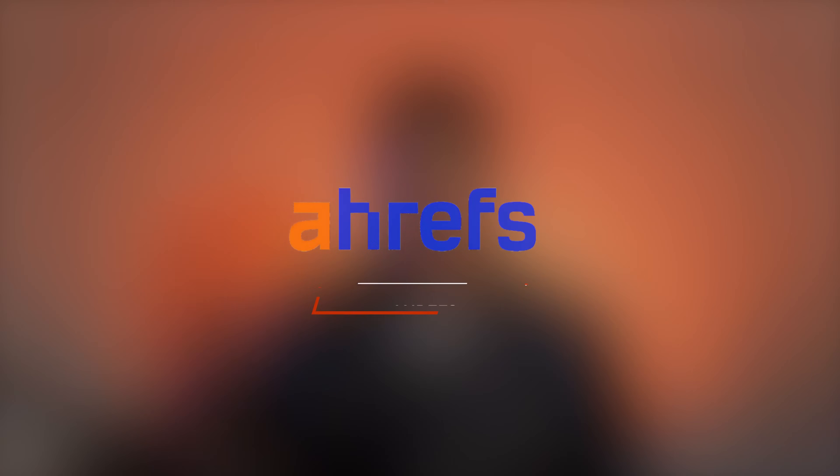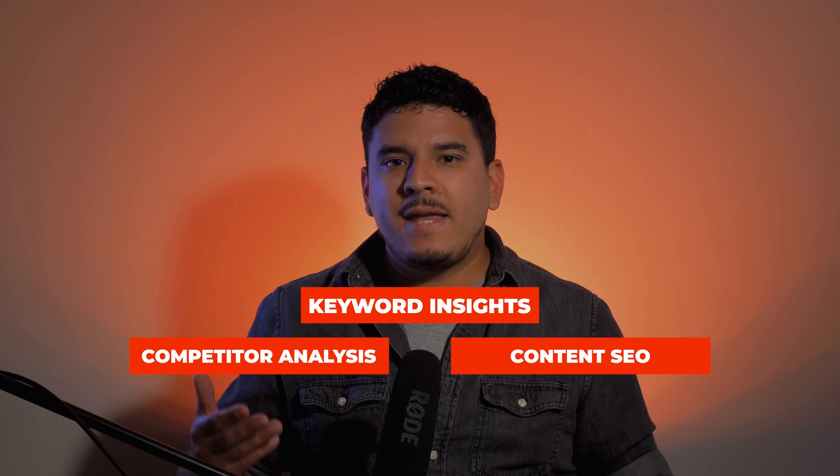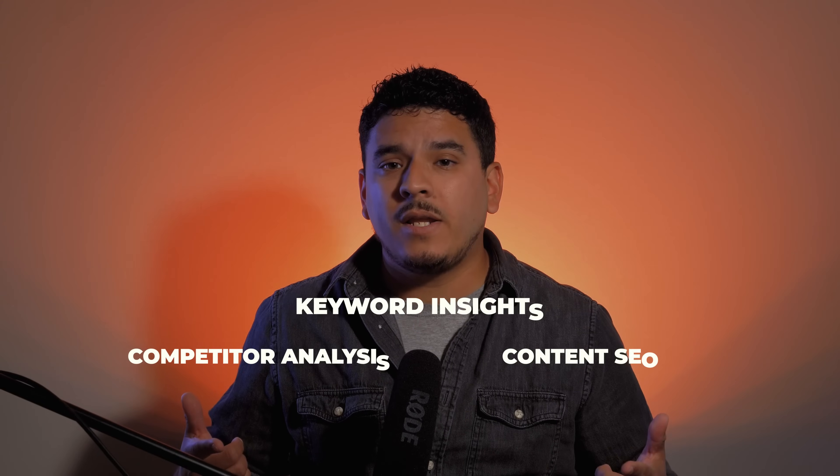Next up is Ahrefs, a powerhouse for SEO and content optimization. This software provides valuable insights into keywords, competitor analysis, and helps you optimize your content for search engines. Elevate your affiliate marketing game by assuring that your content ranks high and reaches a wider audience by trying out Ahrefs.